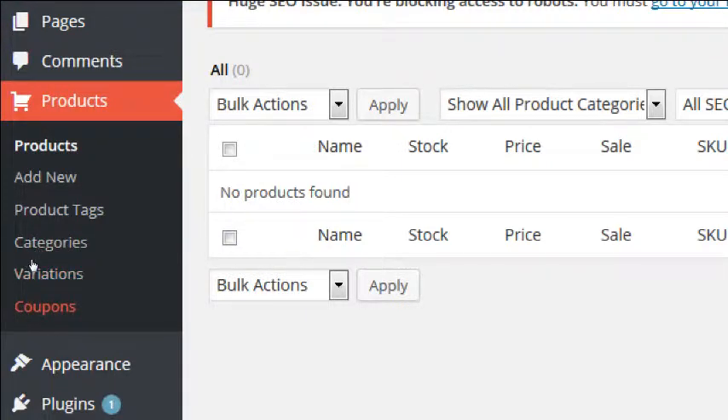We have the ability to create coupons — either a fixed amount discounted or percentage discounted. We also have categories and tags just like we've seen for blog posts. Categories are the general overarching organization for products. For Victor's Bakery, we'd create categories like pies, cakes, and cookies. Inside pies, individual products would be pecan pie, cherry pie, key lime pie — just like categories for blog posts.